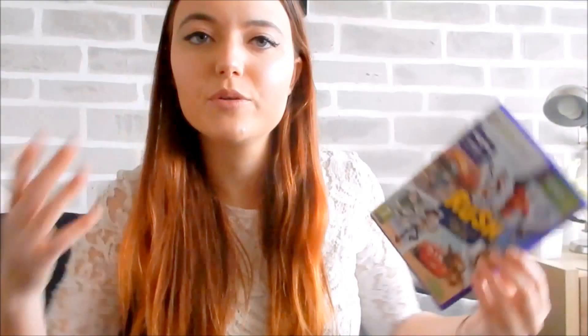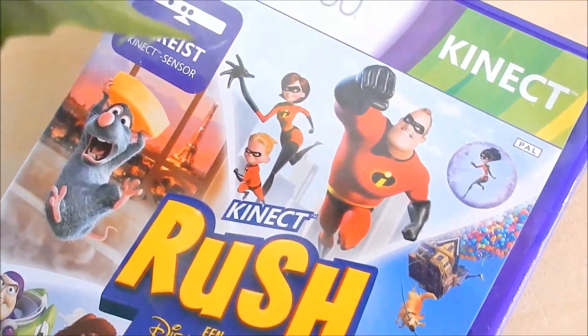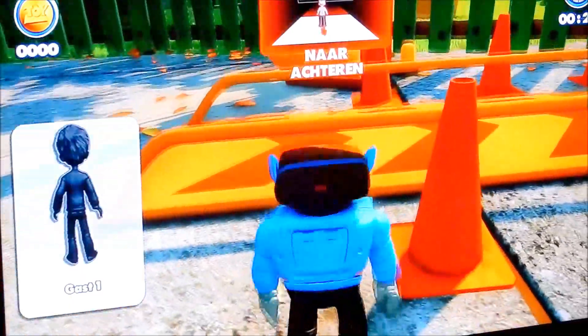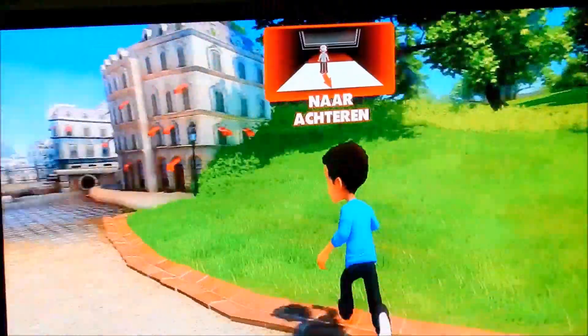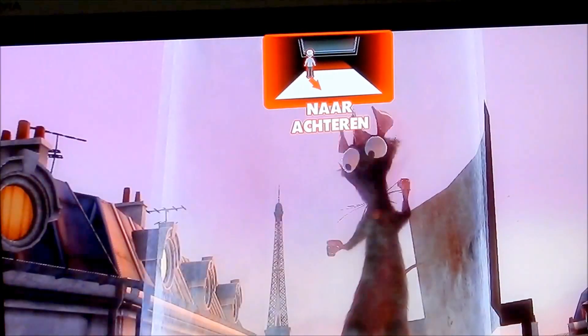I also got this Xbox game. It's from the Disney Pixar movies and it also includes Toy Story, so that's why I added it to this Toy Story collection video. There's also Ratatouille, Incredibles, Up, and Cars. It's a really fun game you can play with your friends or family — it uses Kinect so you can do all kinds of activities and be very active while playing. I bought it at Game Mania secondhand for like five euros, so not expensive at all.